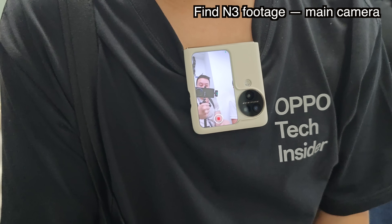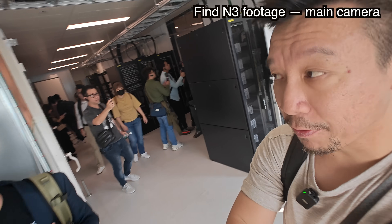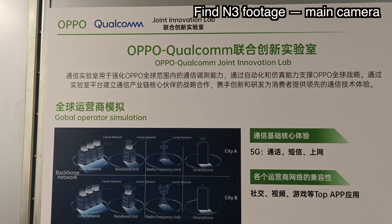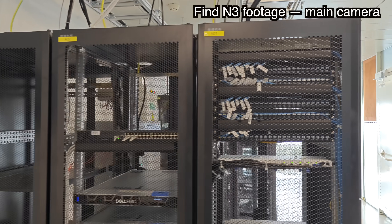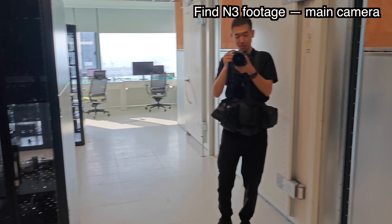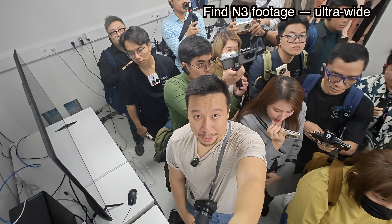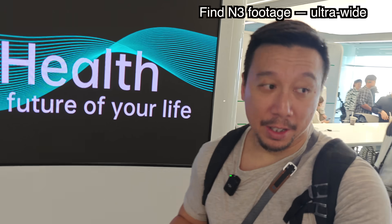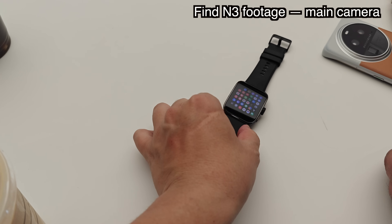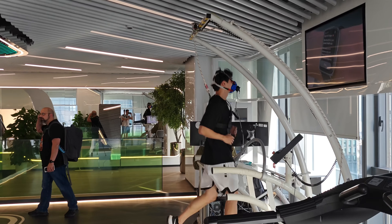I'm at OPPO's communications protocol lab, where they have equipment to test 5G. OPPO worked closely with Qualcomm to develop some of the equipment here. This lab lets OPPO simulate different network conditions not just in China but also from carriers around the world — for example, T-Mobile in the US or Docomo in Japan. Next, I'm at OPPO's health and fitness lab, where a person is working out rigorously — this is where OPPO tests health tracking data for wearables like the OPPO Watch 4.